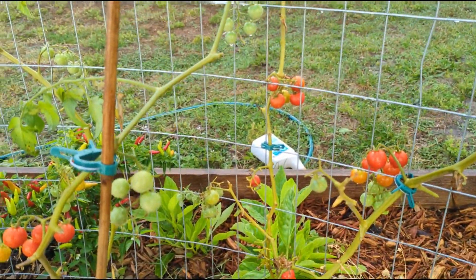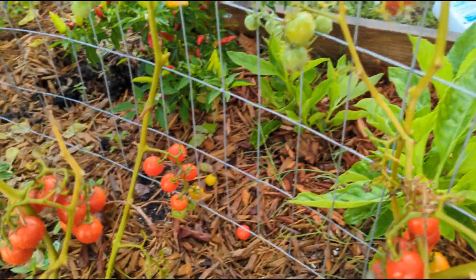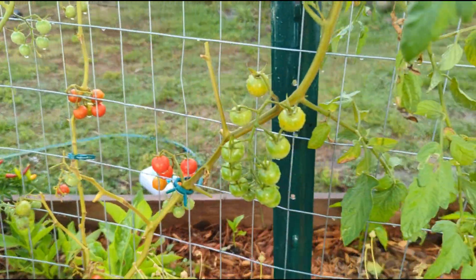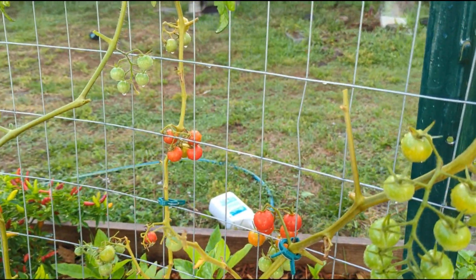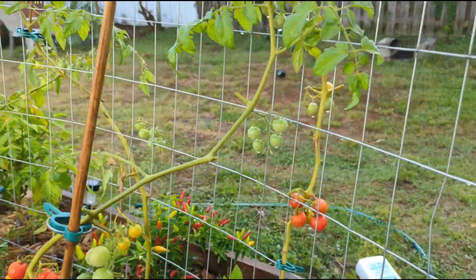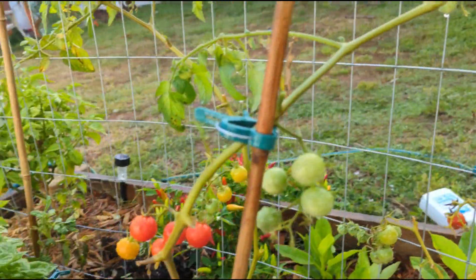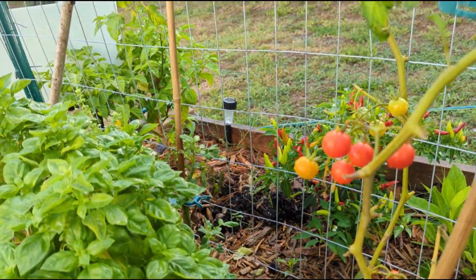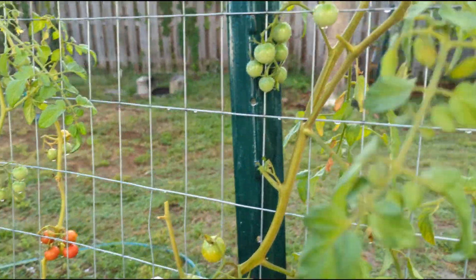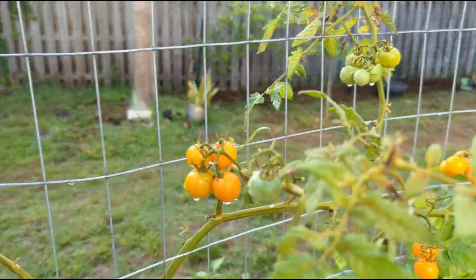If you have BT, you can spray BT on here. I actually ordered BT online yesterday and it's supposed to come today. But for now I'm gonna sprinkle some diatomaceous earth — I'm hoping that will work on those bugs. I'm not sure because I've never had to deal with those bugs before, but I'm tired of losing my tomatoes.